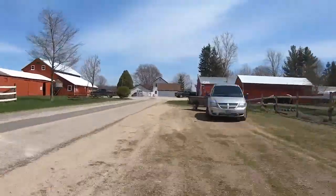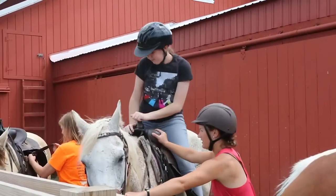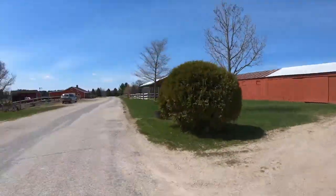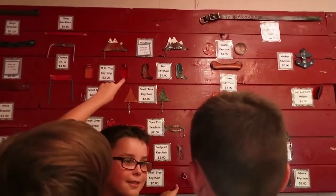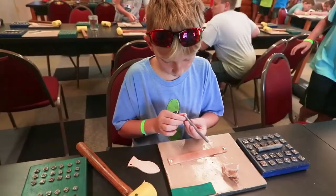A hay rack will take your campers over to Saddle Horn Ranch. The ranch is where your camper will get to go on trail rides on one of our 40 horses. All campers will also have the opportunity to interact with our many different farm animals. Just down the street from the ranch is our leather shop. At the leather shop, your camper will get to express their creativity by making their own leather shop project. They can choose a project, decide what stamps they want to use, and make it into their own creation.